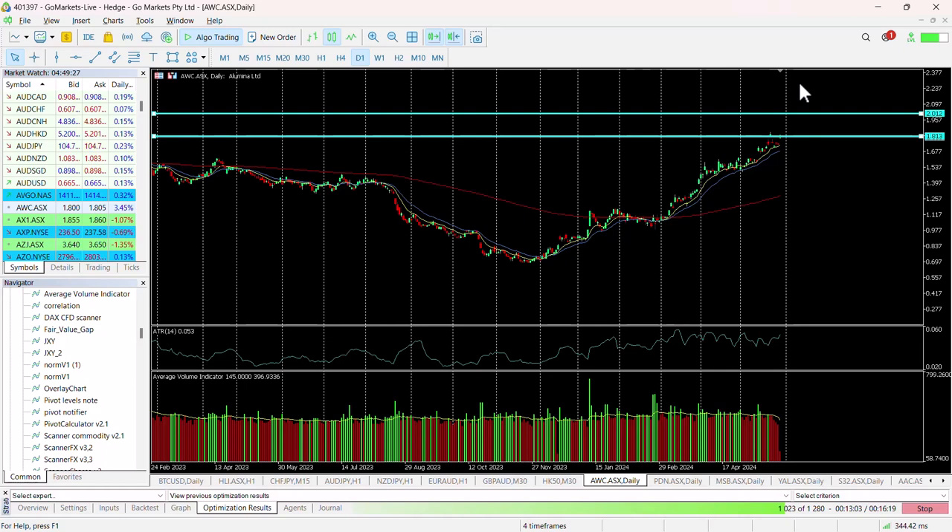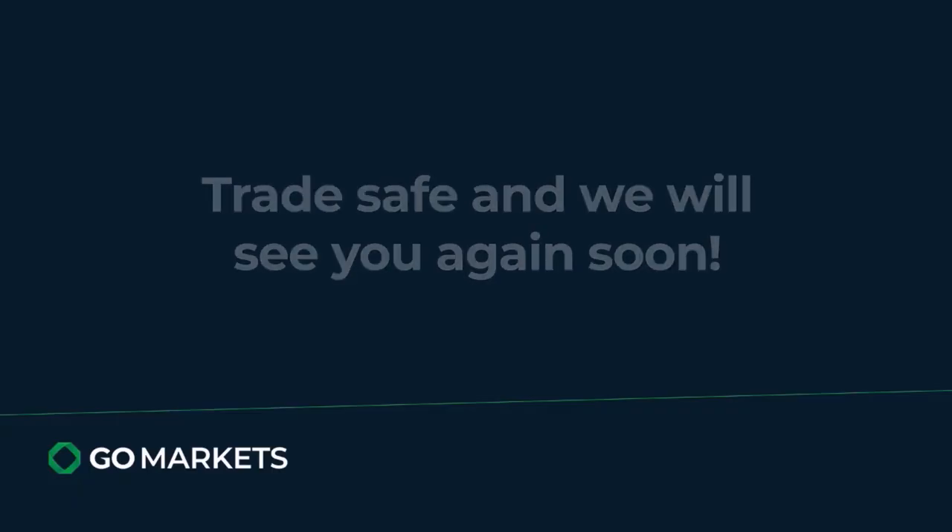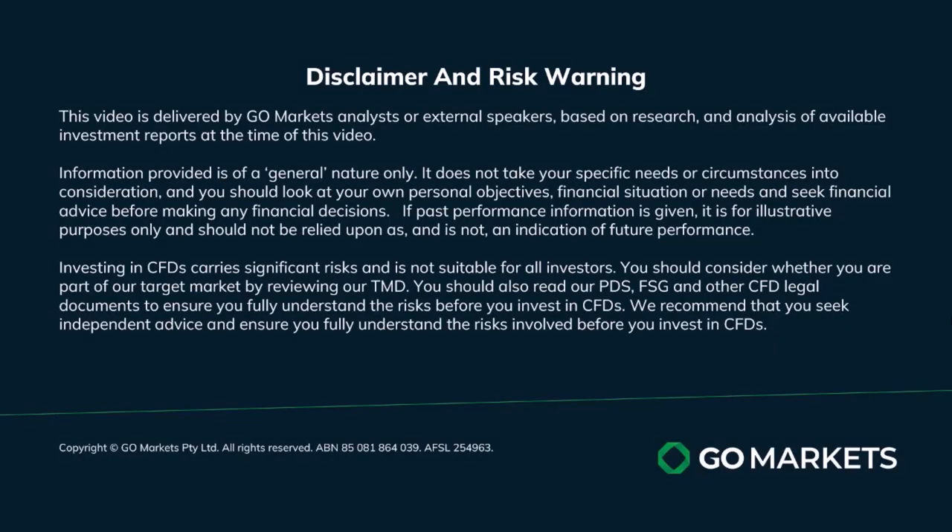So we think this is good for a short or medium term hold potentially, and one worth consideration. Should we reach 182, trade safe and see you again soon — bye bye for now.